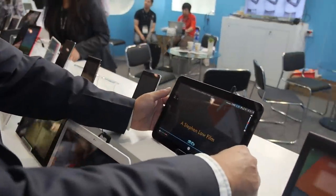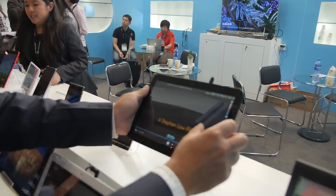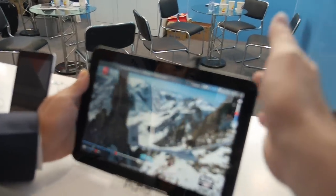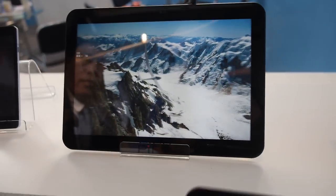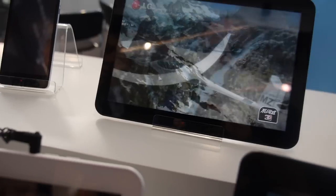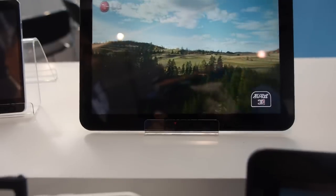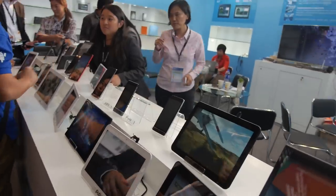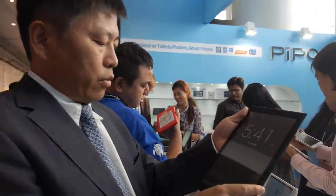I want to show you our special products here. This is 3D — glasses-free 3D. This is a really cool feature. It actually follows your eyes as they move around. It knows how far you are and where your eyes are, and then it generates a glasses-free 3D for your angle of vision. That's really cool. We call this one the P9 3D.